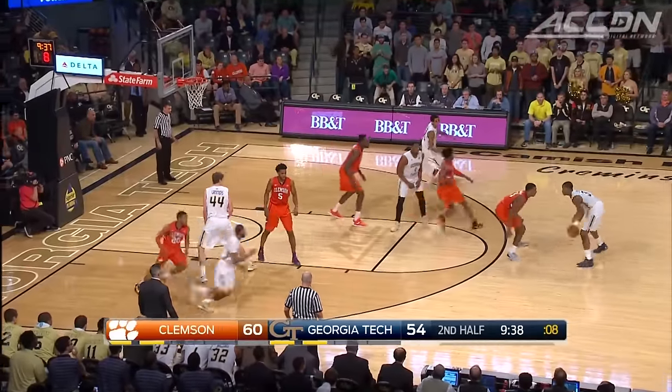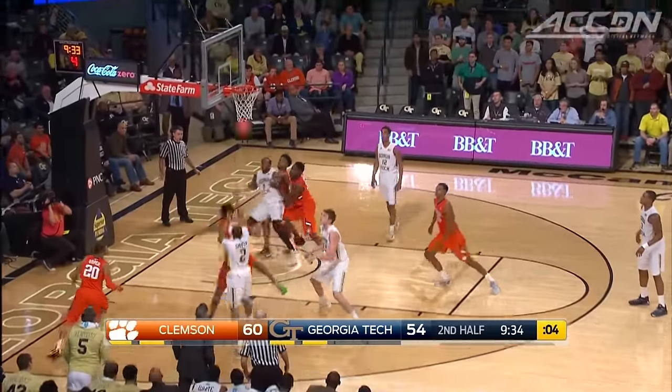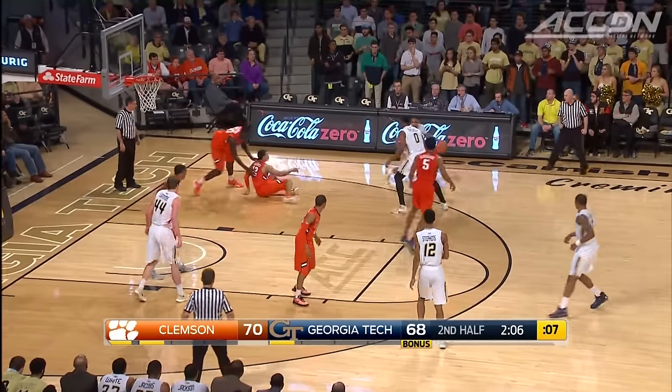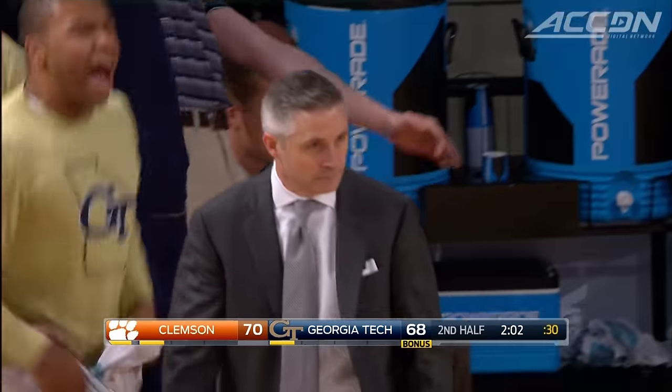Second half: Adam Smith, the invisible hand, patiently waits and then adjusts in the air for two. He had 15 points, including three threes. This one puts Georgia Tech on top with 71 seconds remaining.